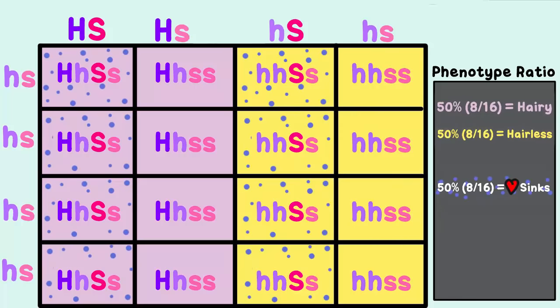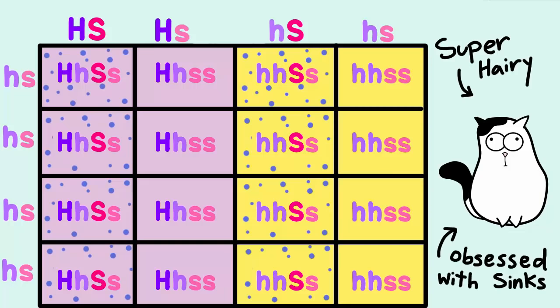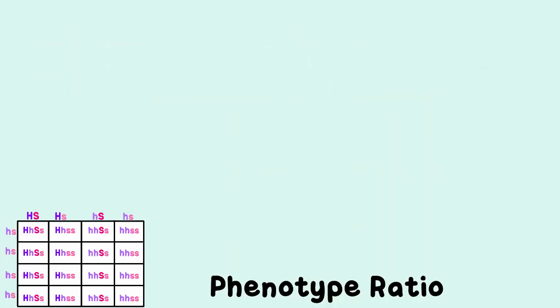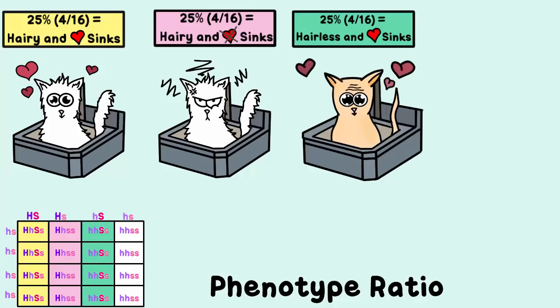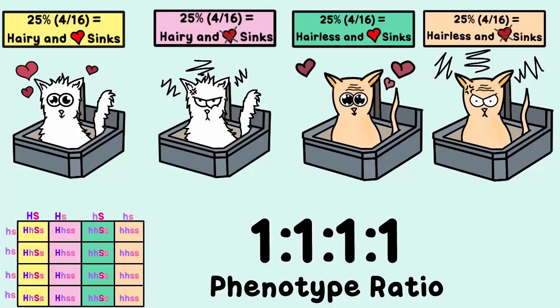Now what about phenotypes? With dihybrids, you are often asked about both traits. For example, what is the chance that there would be a kitten with the same phenotype as Moo? Moo has hair and he likes sinks — it's a 4 out of 16, or 25% chance. We could write out that 4 out of 16 cats have hair and like sinks, 4 out of 16 have hair and dislike sinks, 4 out of 16 are hairless and like sinks, and 4 out of 16 are hairless and dislike sinks. This is also a 1 to 1 to 1 to 1 ratio.